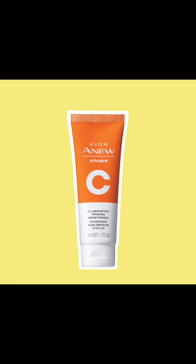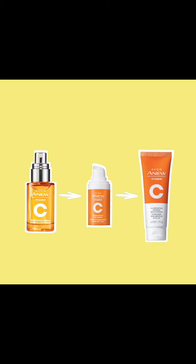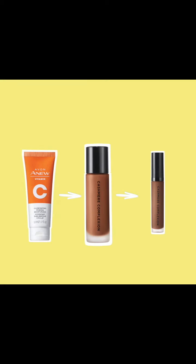Also formulated with vitamin C and niacinamide, this hybrid skincare-makeup product can be used in the morning or evening with the existing vitamin C regimen or any existing regimen. You can also wear it with or without makeup.